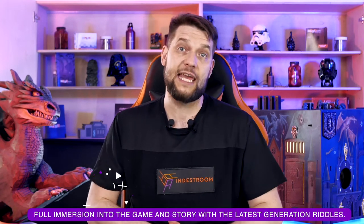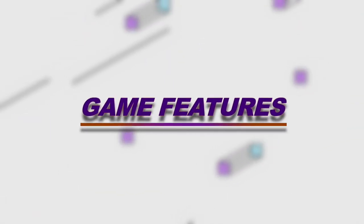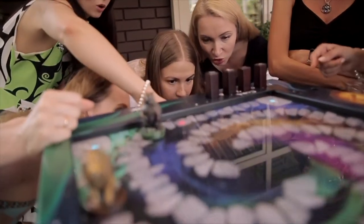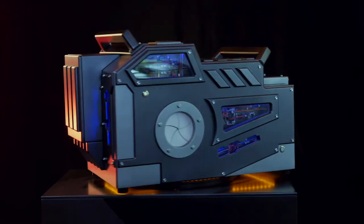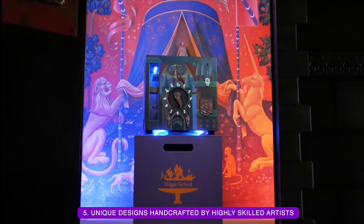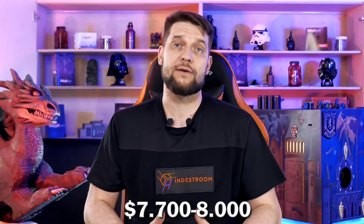Ready to play and of course the full immersion into the game and the story with the latest generation riddles. The game features: first, the compact size and weight; second, it is suitable for a team of 2 to 12 people; third, 20, 45, or 60 minute games; and of course it works both with a battery and when connected to the network; and of course the unique design crafted by highly skilled artists. The price range for the portable escape games is $7,700 to $8,000 US dollars.